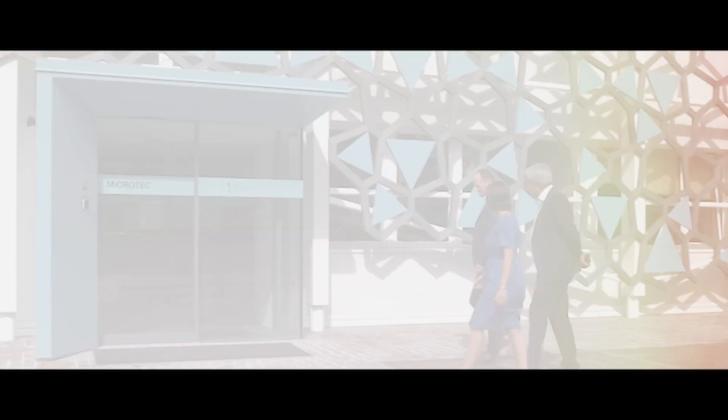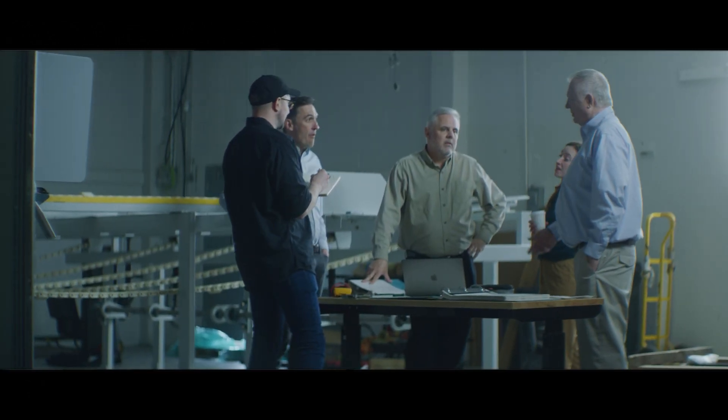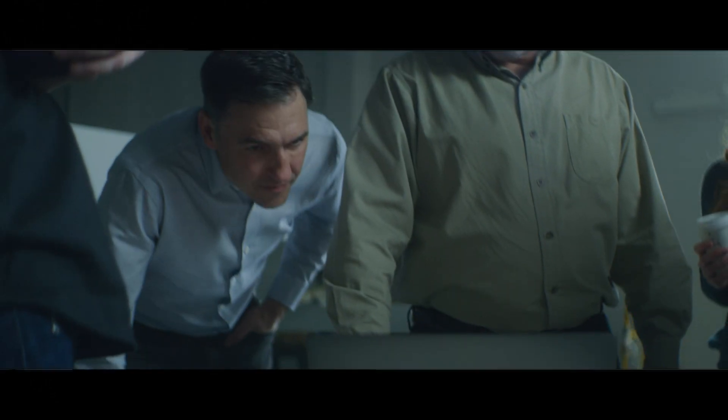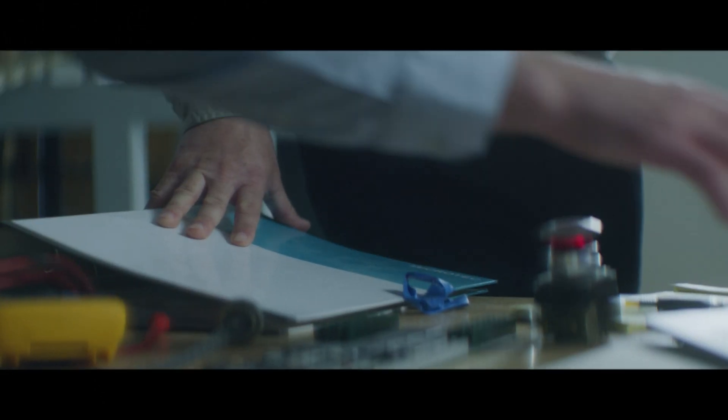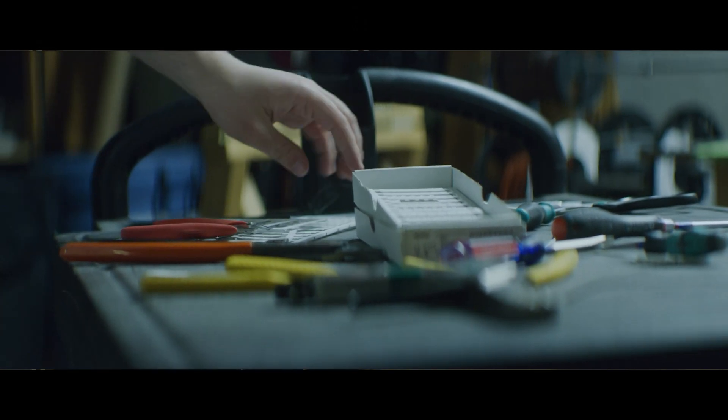Microtech purchased Lucidine in May of 2020, and we've been evolving our companies and our technologies together since then. It's just a natural evolution for Microtech and Lucidine to become one company. It's not very often in this industry that two innovators come together. This brings together two of the industry's powerhouses that are going to drive new innovation that we haven't even begun to imagine yet.